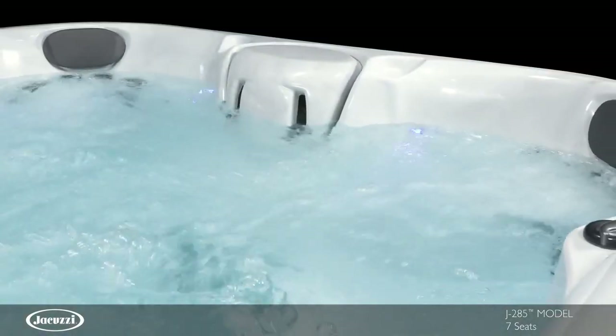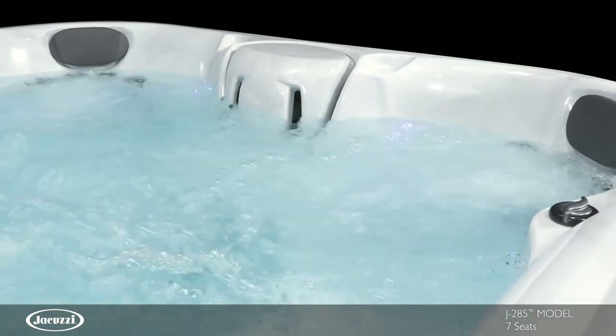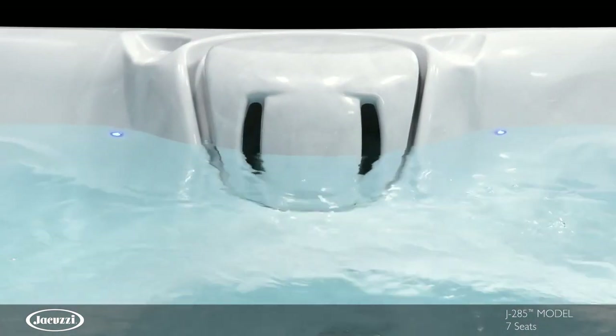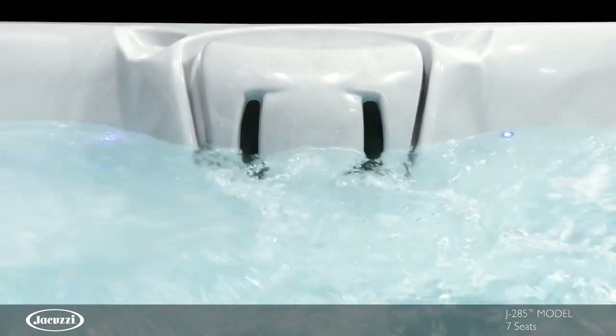This model utilizes ClearRay UVC technology and a two-stage filtration process featuring a Pro-Catch filter bag and Pro-Classic filter to simplify water care.